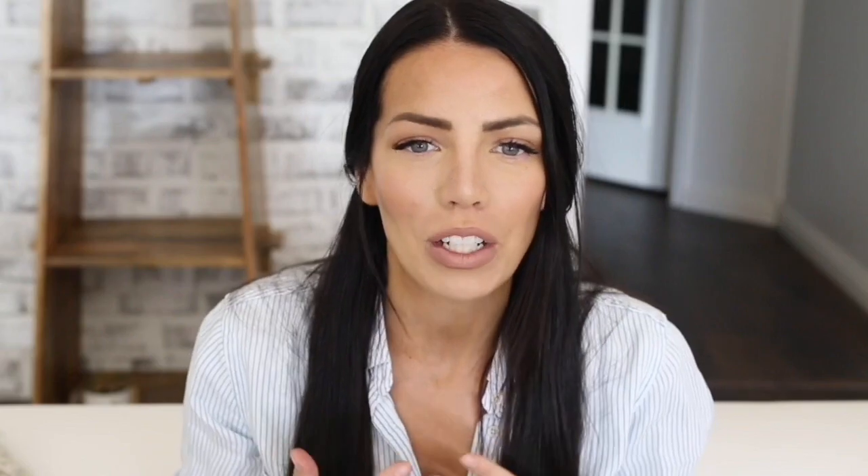3D Foundation is your foundation, so it gives you a buildable coverage to fit your needs and that sculpted glow all in one super quick layer. So actually, you can have your cake and eat it too.